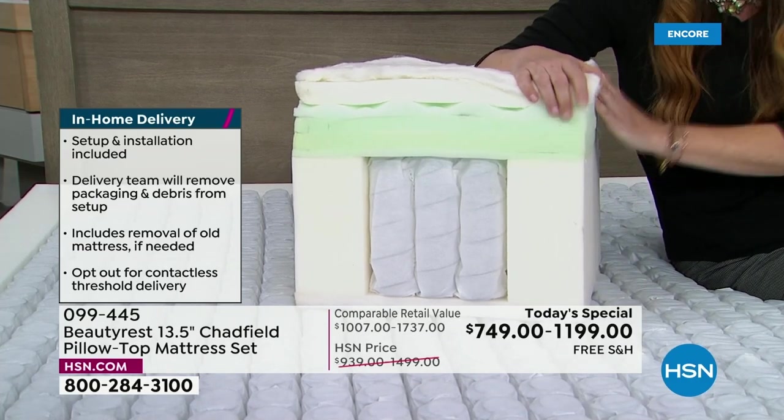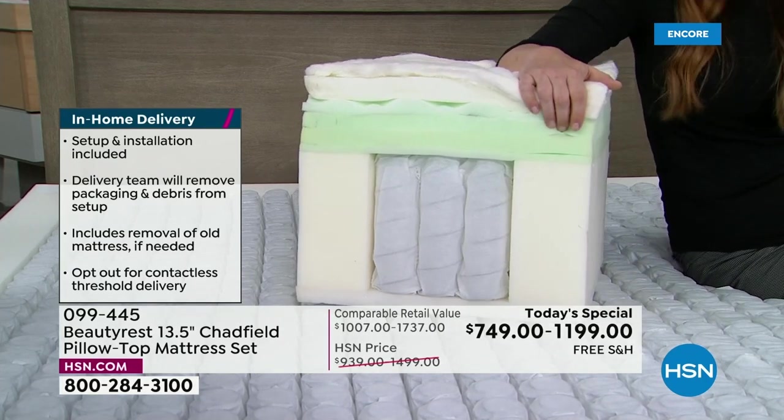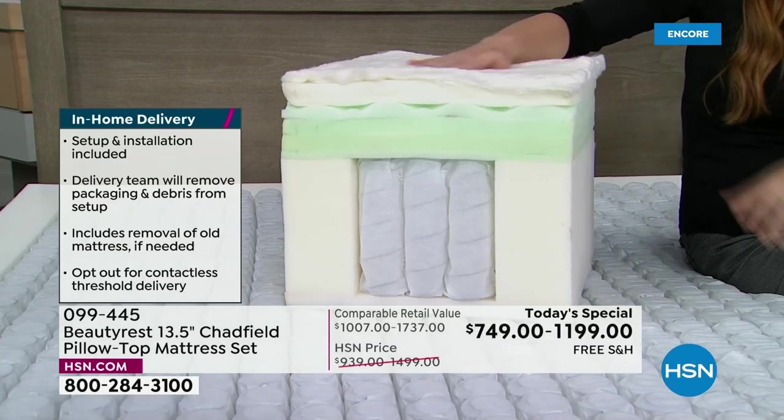Typically in the marketplace you might get one or two comfort layers. Here, you're getting more than twice the amount of pressure relief, truly where you need it the most. The queen is the most popular right now.